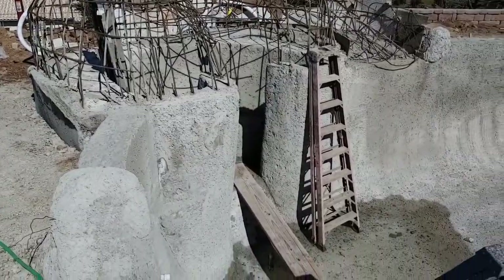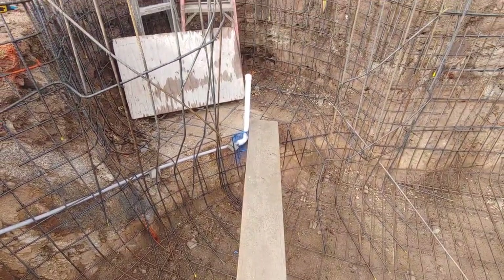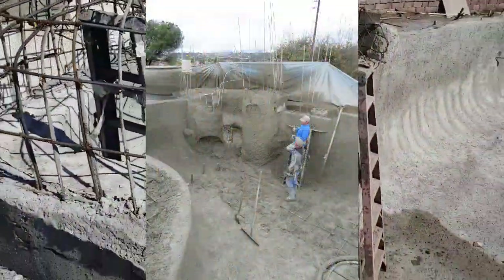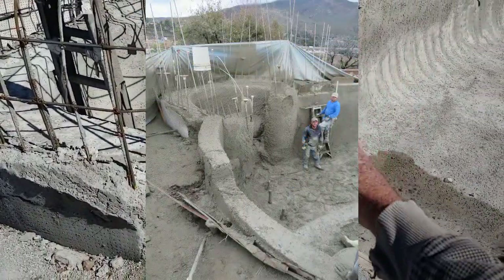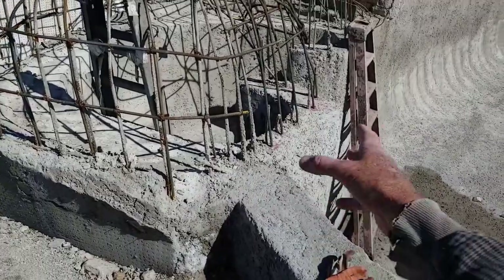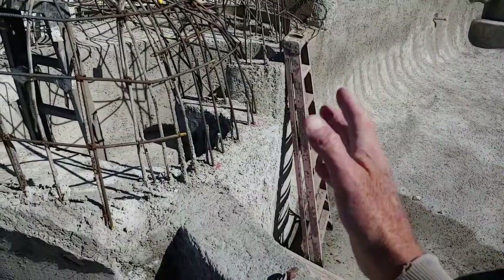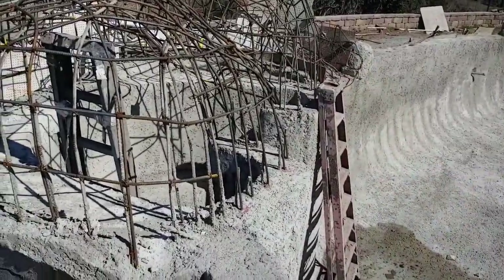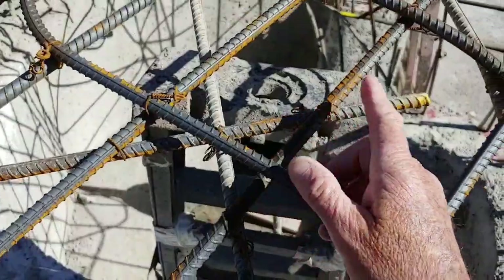We shotcreted the project and pre-set all our rebar already in this thing before they shotcreted the pool — which you can do. You don't have to wait until it's shotcreted and then come back and epoxy your steel. You can put in that steel beforehand and when they shotcrete the pool they just go and get the front section all done. I'm going to play around with it a little bit, maybe change the pitch above water to give a more natural look. It's half-inch steel, which is a pain to bend — that stuff is big, pretty thick, about as big as my finger.